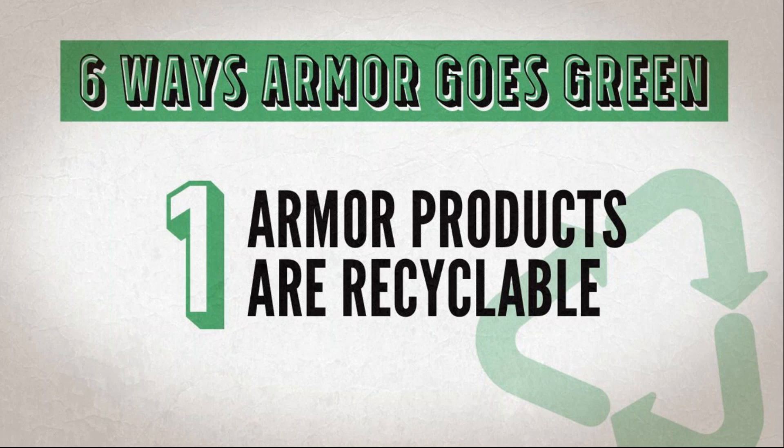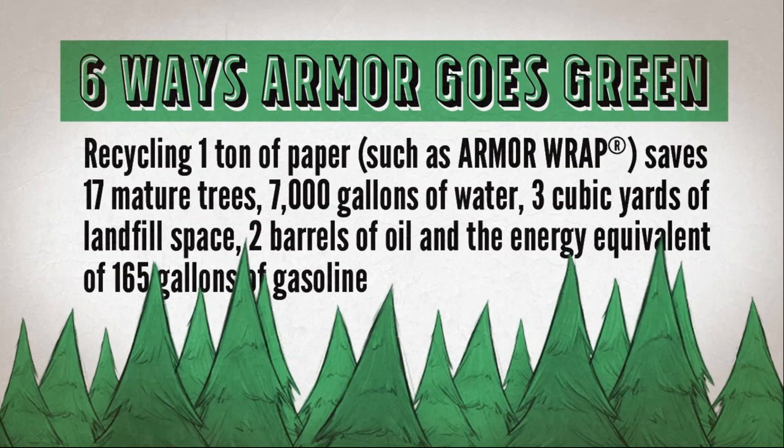The first way is that Armor products are recyclable. Recycling is one of the best ways to positively impact the environment. It helps reduce pollution caused by waste and reduces the need for raw materials. Recycling one ton of paper, such as Armor Wrap, saves 17 mature trees, 7,000 gallons of water, three cubic yards of landfill space, two barrels of oil, and the energy equivalent of 165 gallons of gasoline.